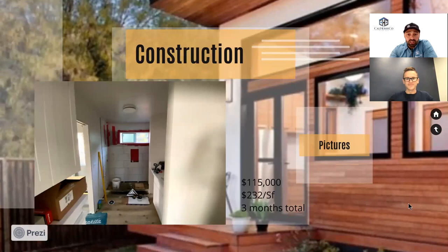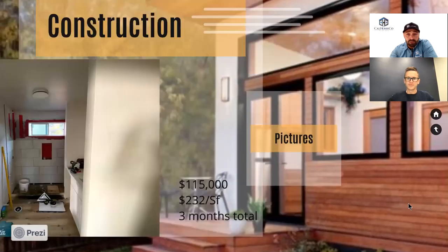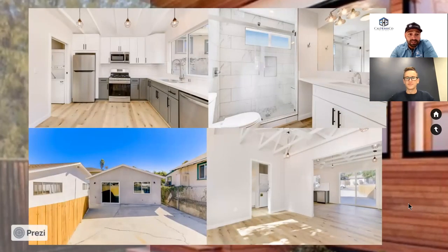Construction on this one specifically cost $115,000, which came out to about $232 per square foot. It only took about three months. Start to finish, we don't waste any time — we don't pull people to go work on other projects. When we tell people it's three months, we get it done in three months. You can see the tile in the bathroom getting put in this picture here.